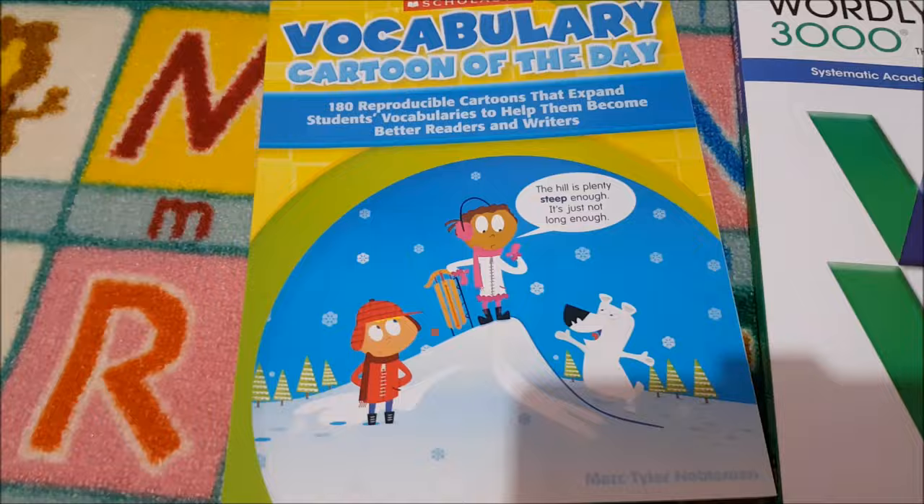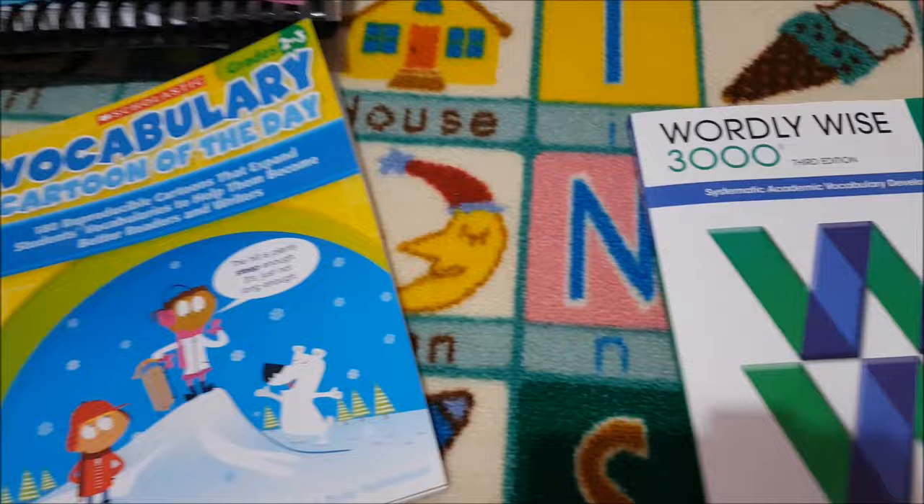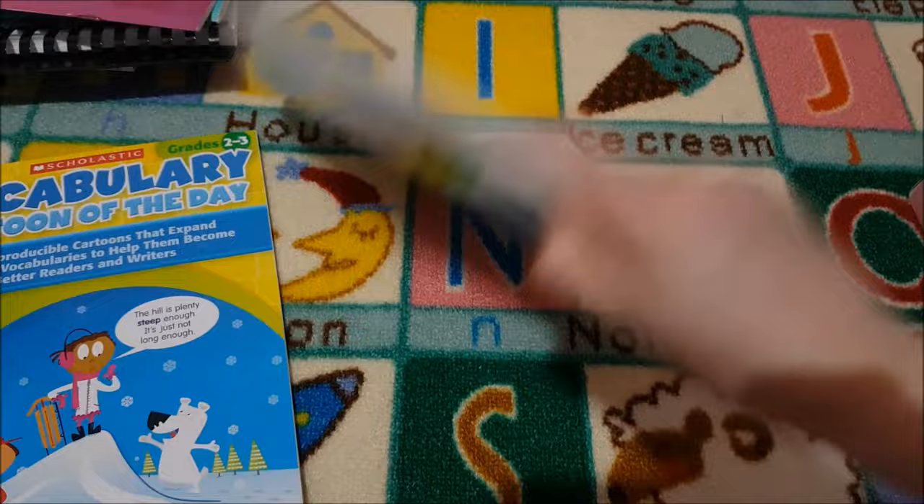For vocabulary, we are doing the Scholastic Vocabulary Cartoon of the Day. This looks a really fun way to do it and it'll just be in the morning basket — something we do for fun, and if she wants to she can colour the picture. We have never used the word Luwaz before but I thought we'd give it a try. They have the word list and then some exercises based on the word list.